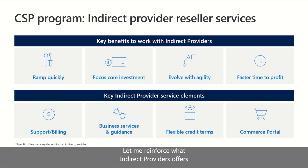Let me reinforce what indirect providers offer in terms of reseller services. Partners that want to closely manage their expenses can leverage the capacity offered by an indirect provider without having to make a substantial investment in capital to build infrastructure or services capacity, therefore ramping quickly into sales. Partners may also want to test their cloud solutions before making a major commitment, and this model allows exactly that — to evolve with agility.